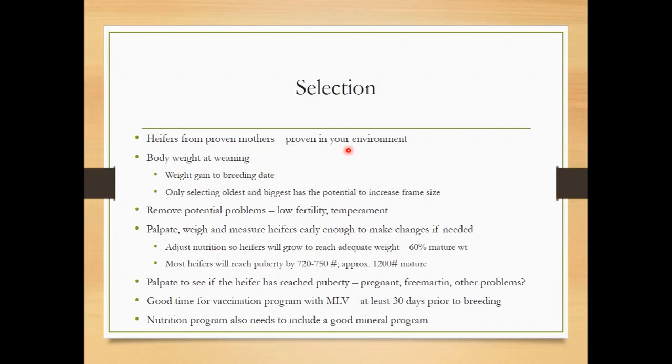The nutrition program also needs to make sure we include a good mineral program that includes all of our macro and micro minerals. When do we need to do selection? Really and truly, you're going to start selecting shortly after they're born. You're going to look at the conformation of a heifer, make sure she's structurally correct, look at her hooves, look at her legs, and make sure she has the right conformation.